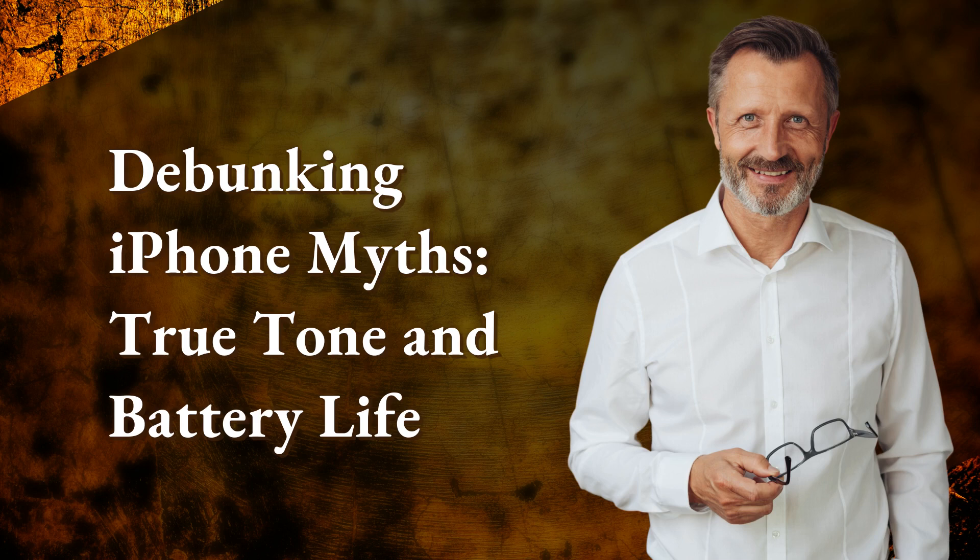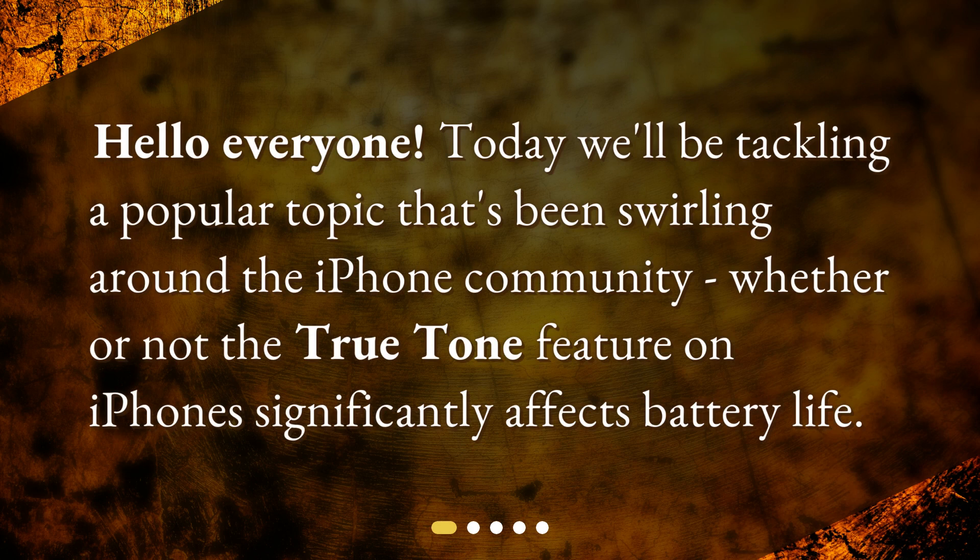Debunking iPhone Myths: True Tone and Battery Life. Hello everyone! Today we'll be tackling a popular topic that's been swirling around the iPhone community — whether or not the True Tone feature on iPhones significantly affects battery life.